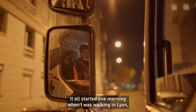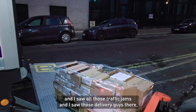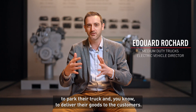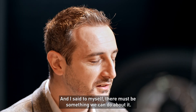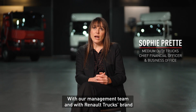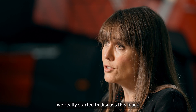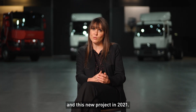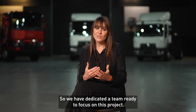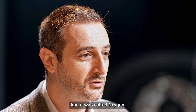It all started one morning when I was walking in Lyon and I saw all those traffic jams and those delivery guys really struggling to park their truck and deliver their goods to customers. I said to myself there must be something we can do about it. With our management team and Renault Trucks, we started to discuss this new project in 2021 — in the Oxygen Tower in Lyon. We dedicated a team to focus on this project, and it was born. It was called Oxygen.